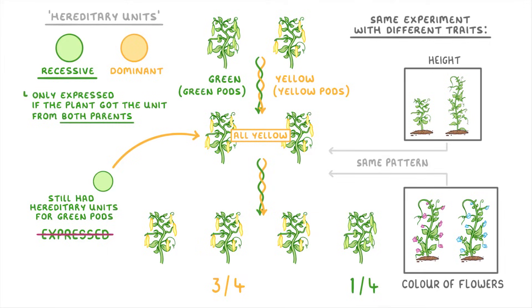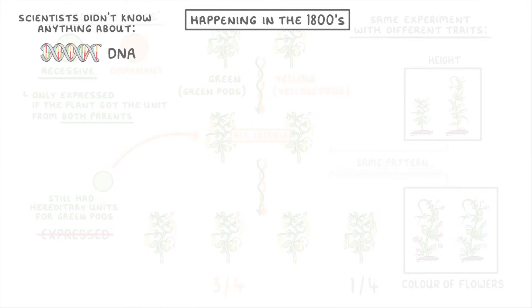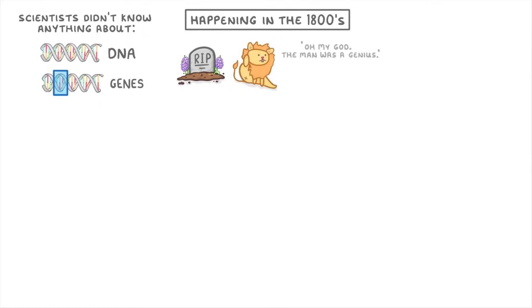Now if we take a step back, remember that all of this was happening in the 1800s, almost 200 years ago. At this time, scientists didn't know anything about either DNA or genes. And because of this, it wasn't until decades after his death that anybody realized how important his discoveries had really been.